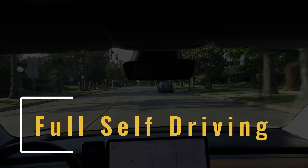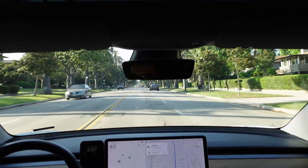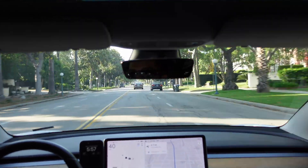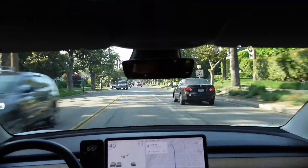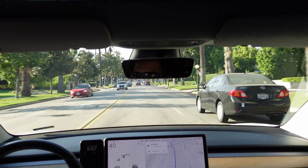Regular Autopilot doesn't stop at stoplights or stop signs — you need to stop the car for those things. If you do want it to stop at stoplights and stop signs, you can upgrade to the full self-driving package, which is currently $8,000 to buy outright or $99 a month. Those prices fluctuate every once in a while, so look it up for yourself.